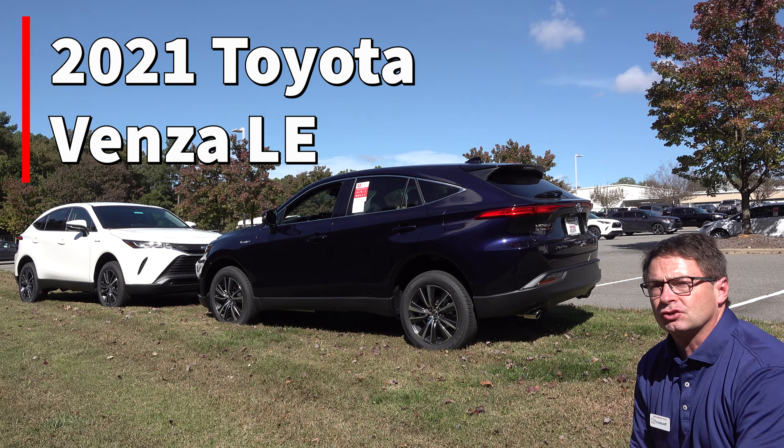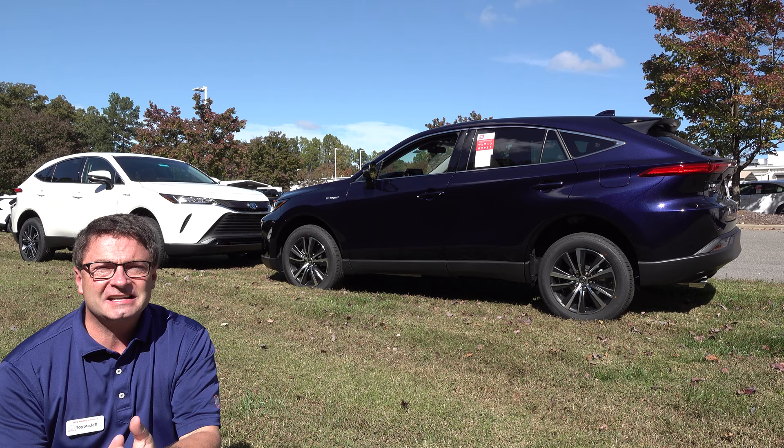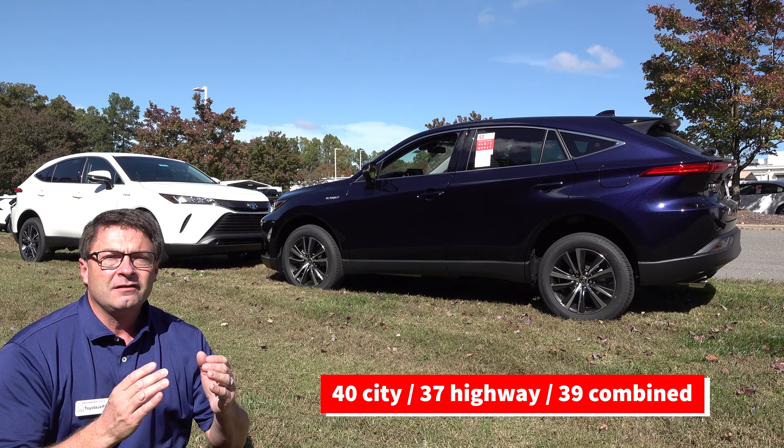It's really quite extraordinary what this car can do. Toyota has returned the Venza to us, and this is exciting, folks, because it's got SUV versatility, but it's also got 40 miles per gallon. It's a two-row, all-hybrid,